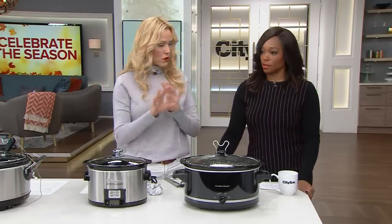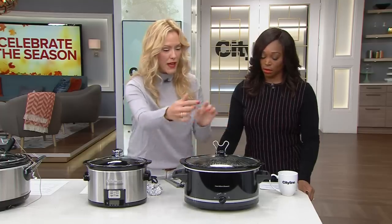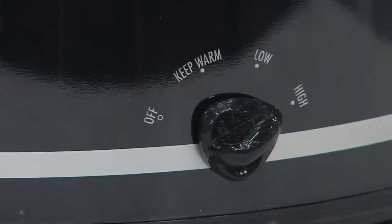Quick note: when you're cooking a chicken in a slow cooker, you don't want it touching the bottom because you want the heat to circulate. You can roll up a couple of balls of tin foil, or better yet, throw your potatoes and carrots on the bottom and put the chicken on top — and then your whole dinner is done at once. This one retails on Amazon for $65.